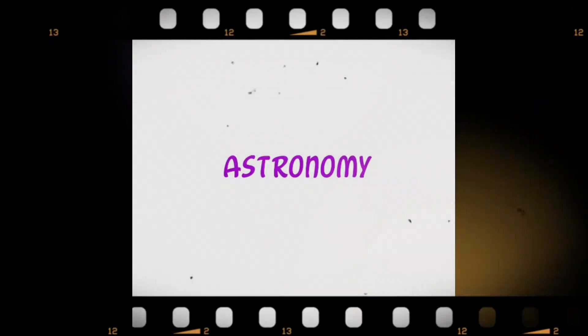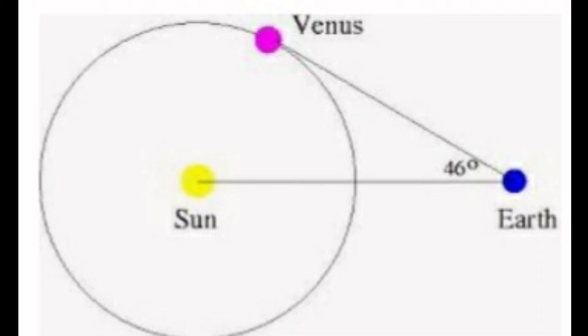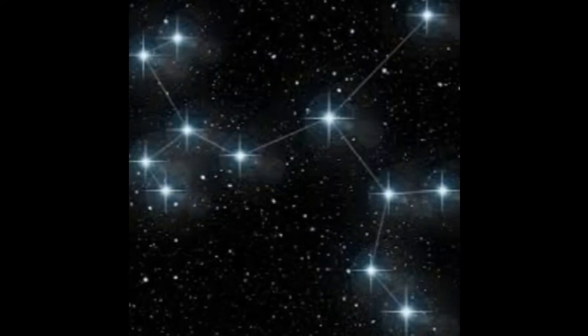Astronomy. Here, geometry is used in the field of astronomy, also helping to map the position of stars and planets.